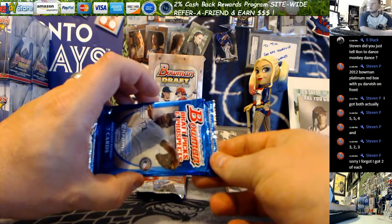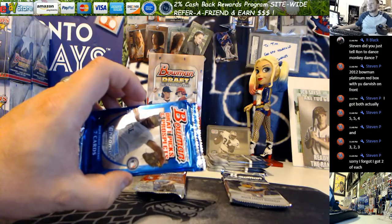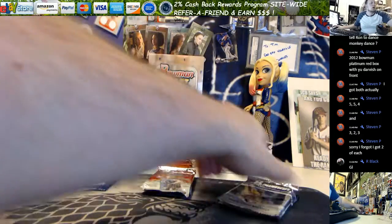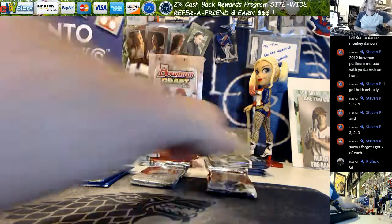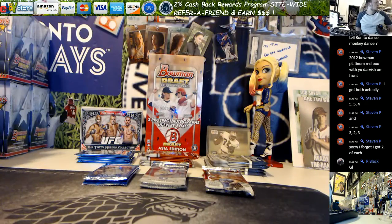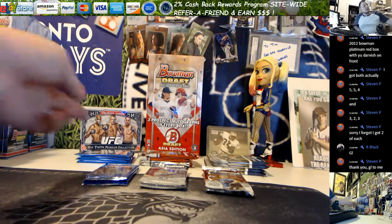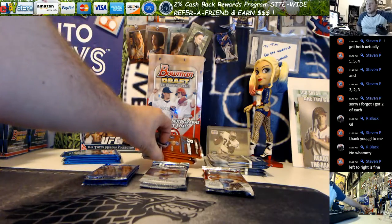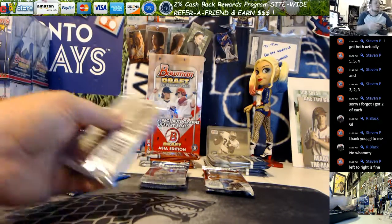He got some 2011 Bowman Picks and Prospects — he got two. Also 2011 Bowman Platinum and 2012 Bowman Platinum. He picked packs out of the stacks behind us. He took pack five and three for the Bowman, pack five and two for the Platinum, and pack four and three. We're going left to right. Good luck.